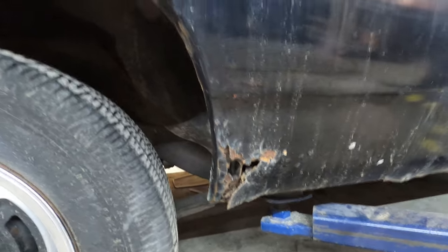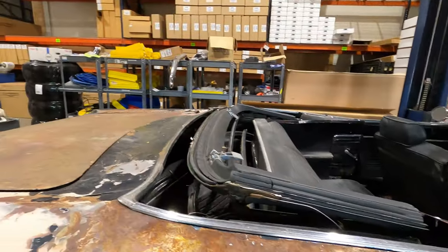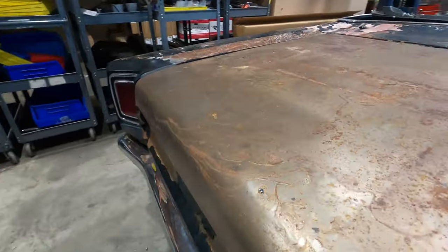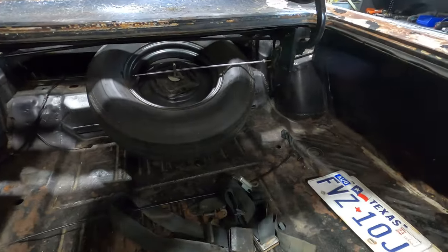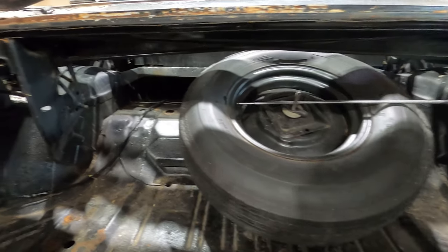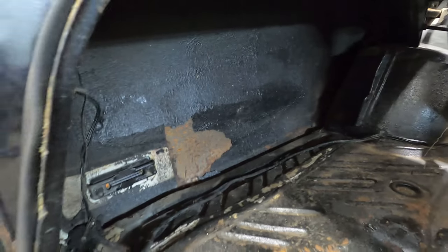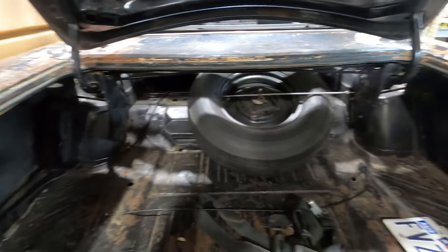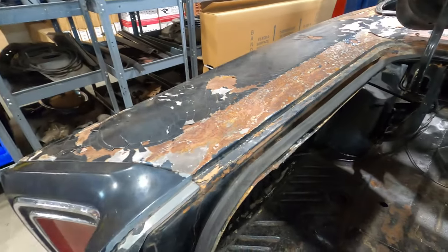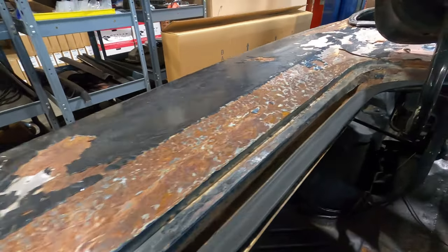A view of some of the rougher areas here. The trunk is solid. All of these areas I'm showing you are chronicled very well in the photo section of my Bring a Trailer listing, so if anyone wants to see more in depth, this is more or less just a quick overview.